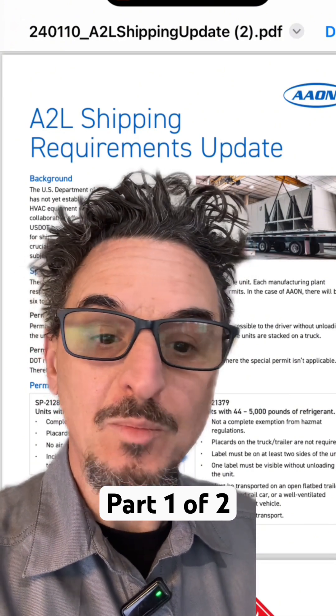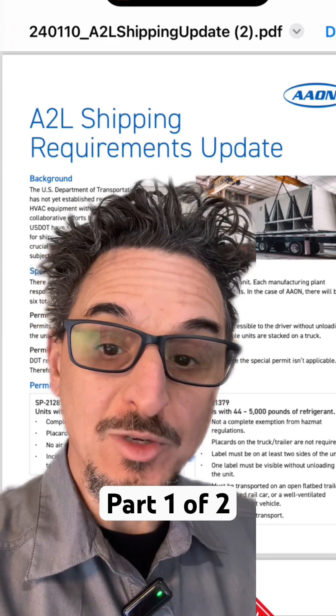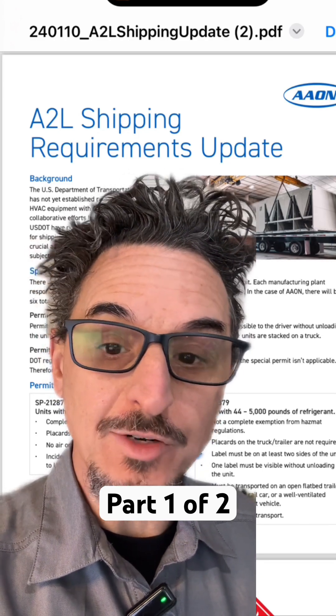The next special permit covers refrigerant quantities of 44 pounds up to 5,000 pounds of refrigerant.